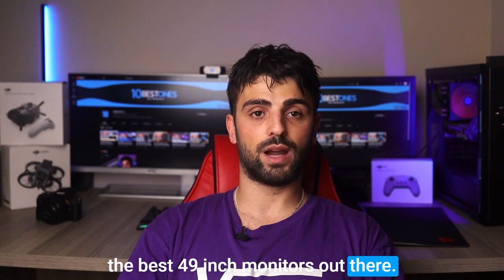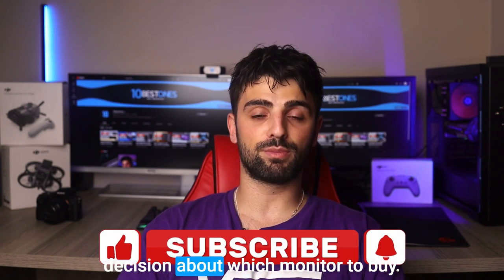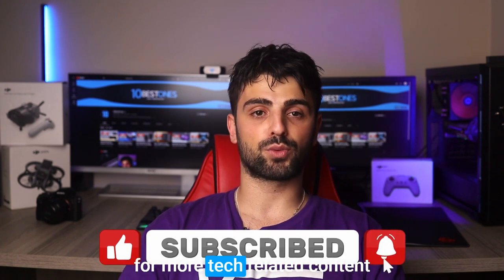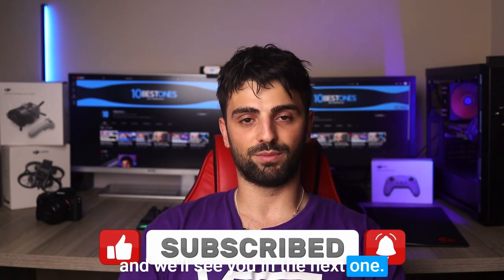And that's it for the roundup of the best 49-inch monitors out there. I hope you found this video informative and helpful in making a decision about which monitor to buy. Don't forget to like, share, and subscribe for more tech-related content, and we'll see you in the next one. Peace out.